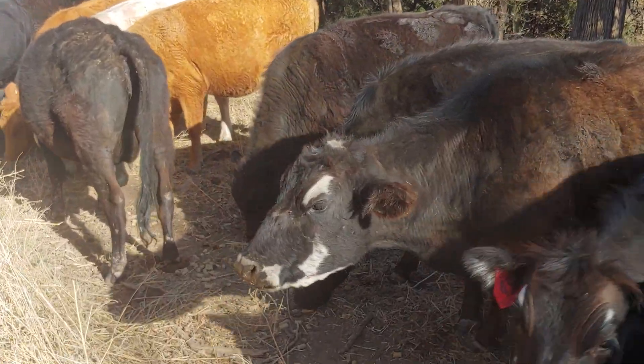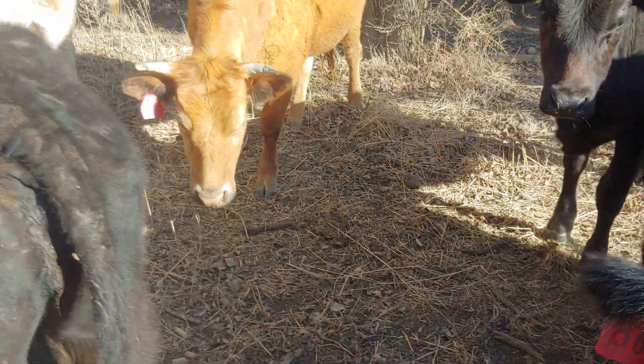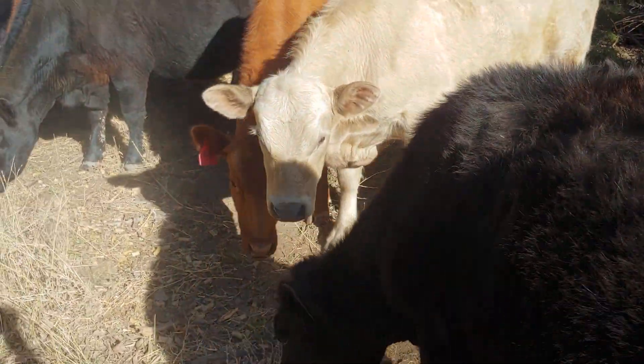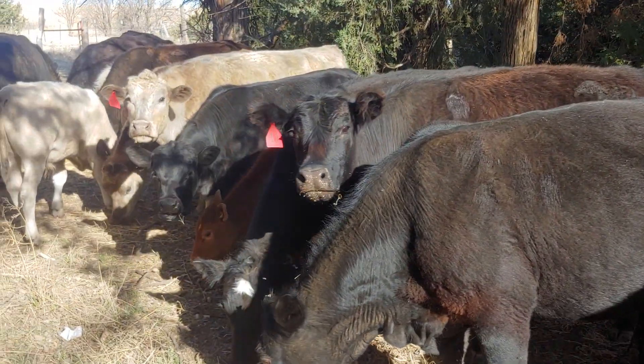The old cow is still hanging in there. I don't know how, but she's still hanging on. We gave her a bunch of antibiotics and stuff. She was having sore teeth and now she seems to be putting weight back on.